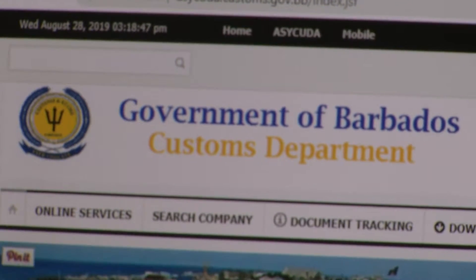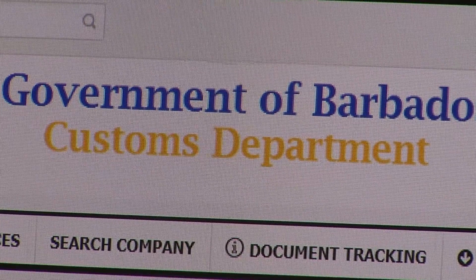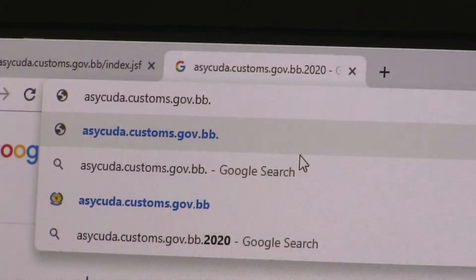Logging into the system. Persons must register to access the site for the first time. Go to the Asakuda portal at asakuda.customs.gov.bb.